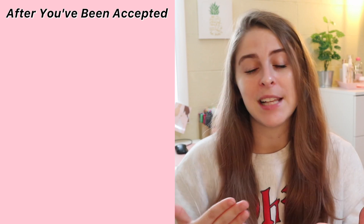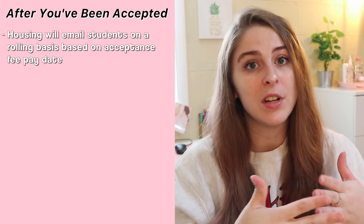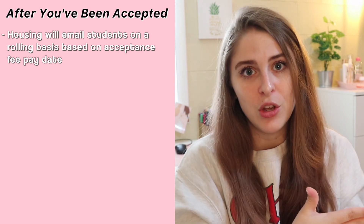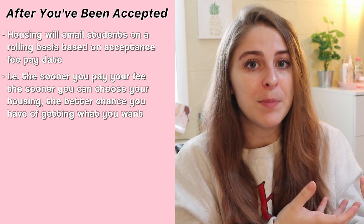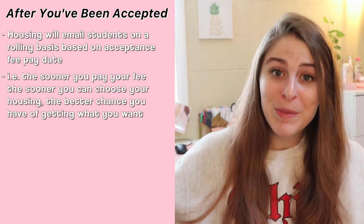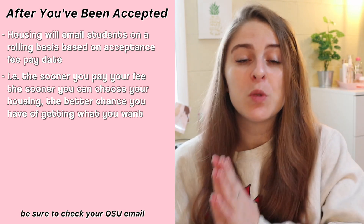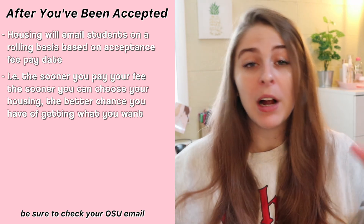I'm not going to touch on the application process for admissions in this video — I do have other videos on that on my channel. However, once you have applied and been admitted into the university and you pay your $100 acceptance fee, starting in mid-March, housing will begin to email students on a rolling basis based on when you pay that acceptance fee. Essentially, the sooner you pay your acceptance fee, the sooner you will receive housing information and be able to pick your dorm, meaning you will have better choice of dorms. Those emails will go to your Ohio State Buckeye Mail email.